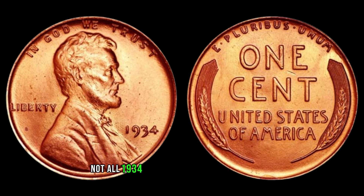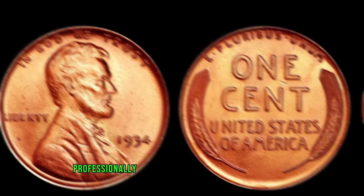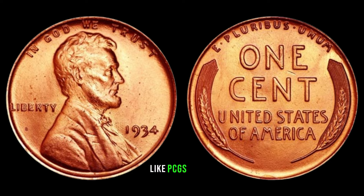Not all 1934 Lincoln cents are created equal. Factors like condition, luster, and any imperfections play a significant role in determining the coin's value. That's why it's crucial to have your coin professionally graded by reputable grading services like PCGS or NGC to accurately assess its condition and maximize its value. So, if you happen to stumble upon a 1934 Lincoln cent without a mint mark, don't dismiss it as just another penny — it could very well be a hidden gem worth more than you think.